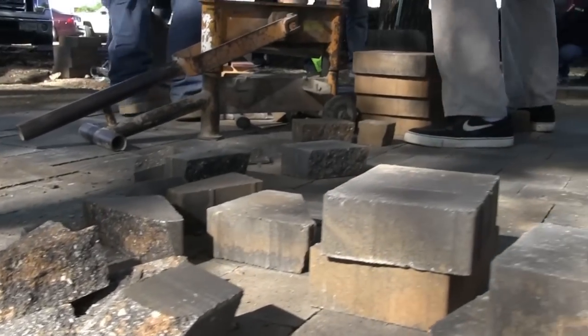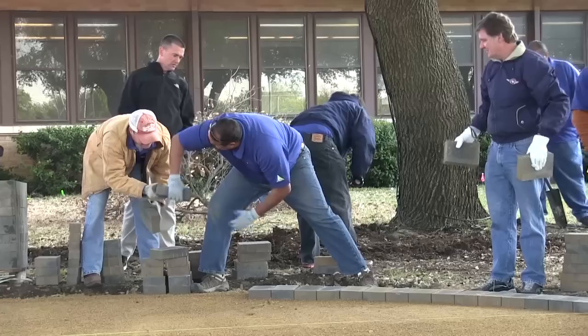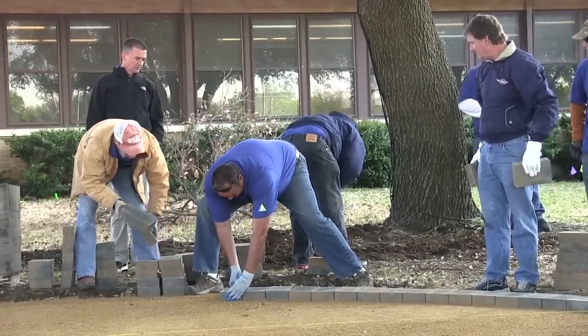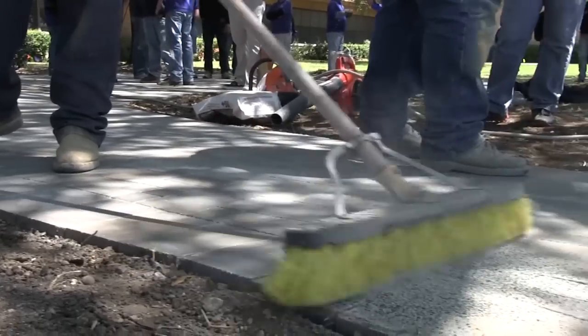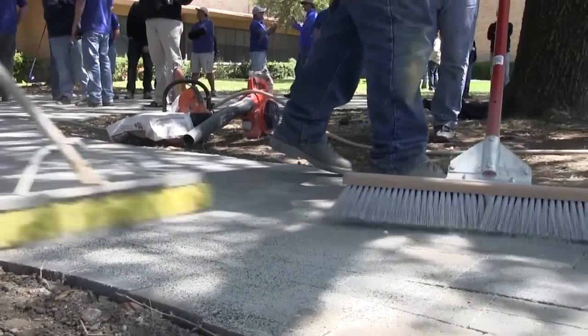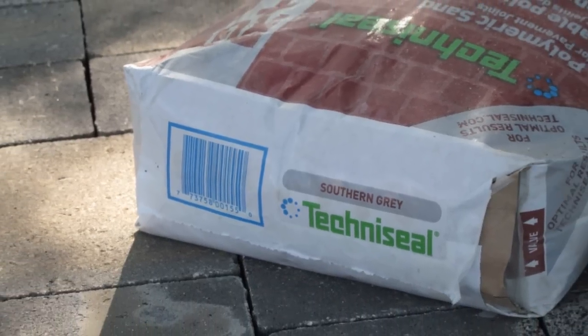We're using the vintage pavers from Pavestone. Another product we're using is the Snap Edge product — that's basically our restraint to keep everything nice and snug, keep everything held into place. And the final finishing touch is the polymeric sand, the H2 product from TechnoSeal. That product is to lock the pavers in.